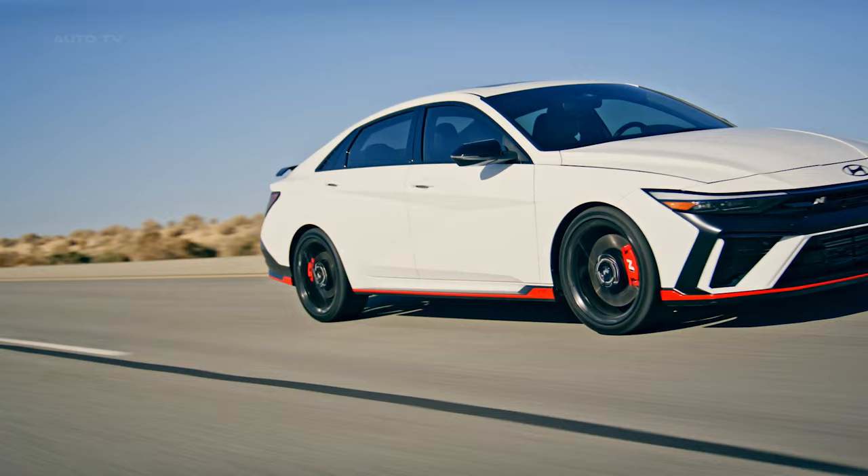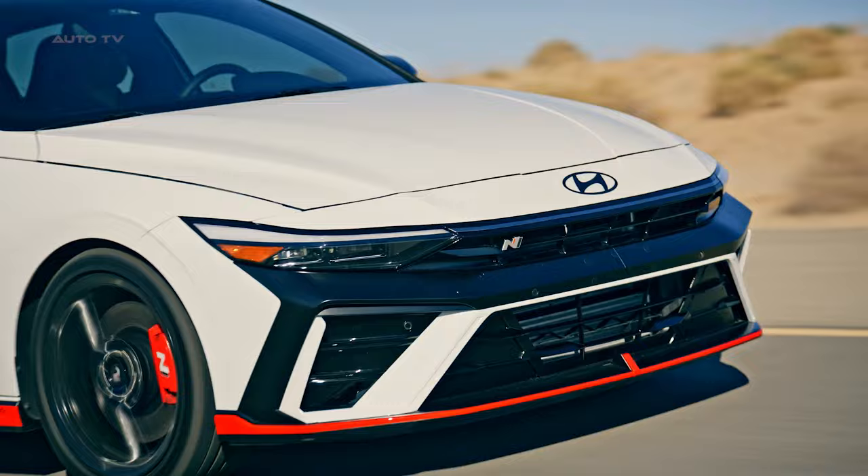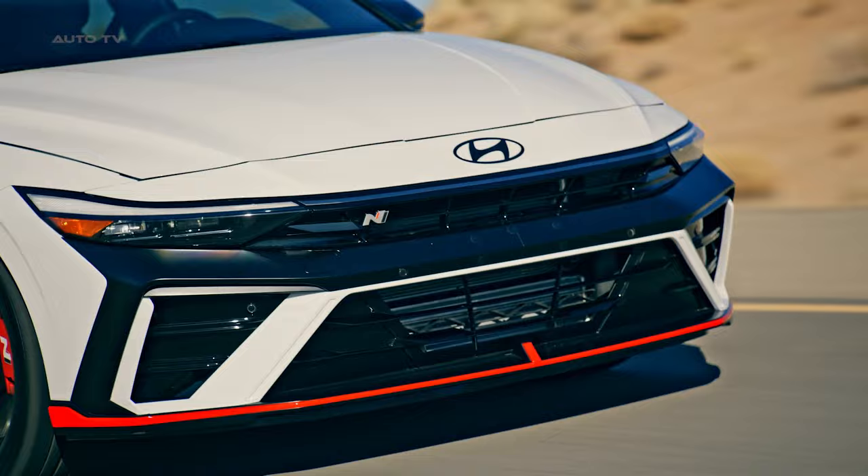The exterior of the 2024 Elantra N has been revamped to feature a new shark-nose front design, giving the car a wider, more aggressive stance. The vehicle also comes with new front and rear fascias, thinner LED daytime running lights, and a two-piece grille with a body-colored center element.